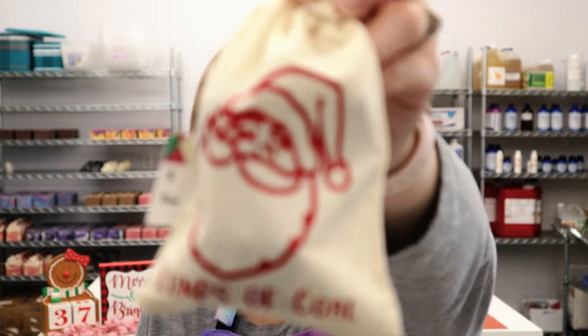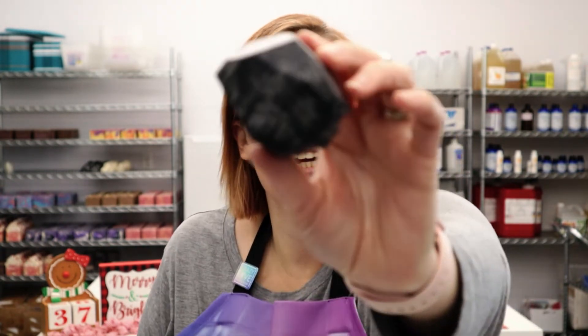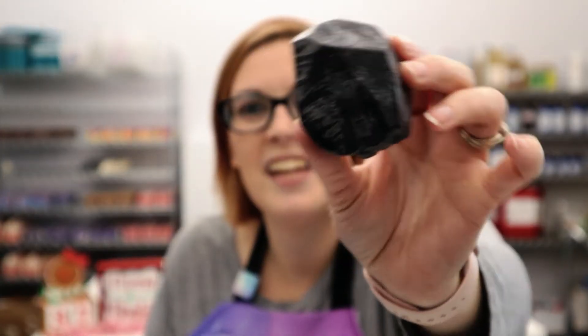We also have Lumps of Coal, which is adorable. There are also two soaps in this bag. They make perfect stocking stuffers and are great gifts for coworkers or friends — good for both kids and adults.